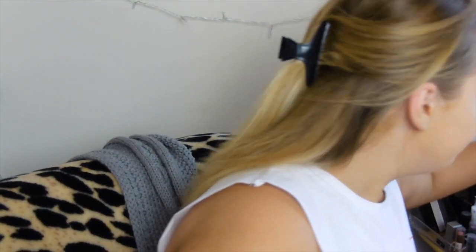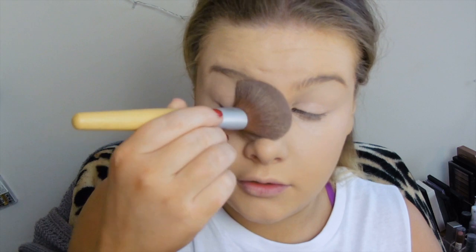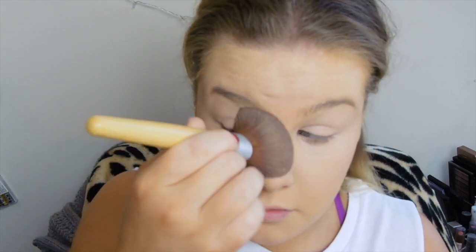I just can't get enough of this — I freaking love it. I never look through all my setting powders and pick a different one; I literally just go for this one because I know it's gonna work wonders. I'm just gonna use this Cala blush brush in 402. I've been using this for quite a while under my eyes because it's just the right shape to get right in there instead of a big blush brush.